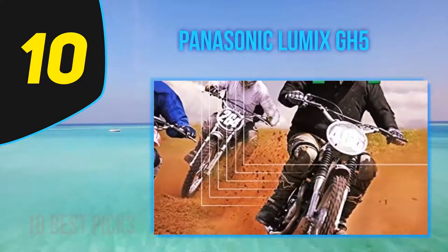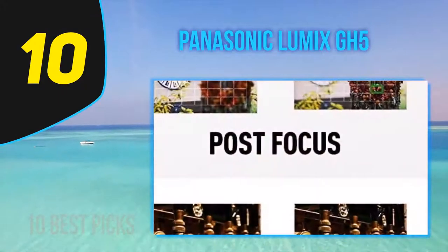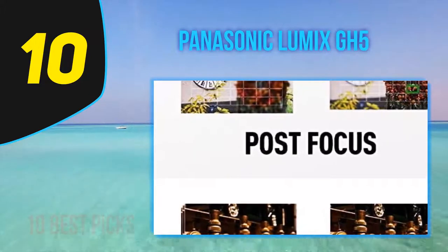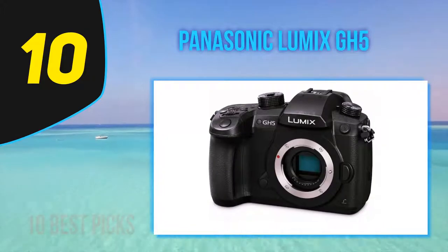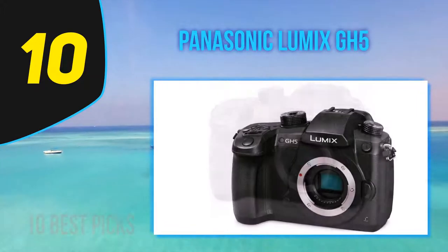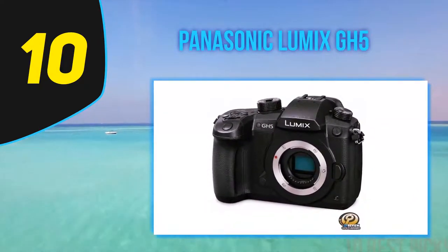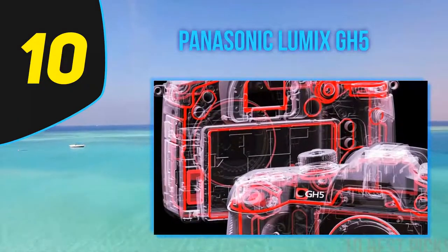The GH5 also gains a more advanced algorithm for interpreting movement within the scene to reduce the risk of the camera getting confused as it builds its depth map. This, combined with faster sensor readout, should mean faster and more accurate autofocus. Panasonic has added more AF configuration options to help the camera understand subject movement and the correct response to it. Panasonic is keen to stress the GH5 is intended for stills as well as video.